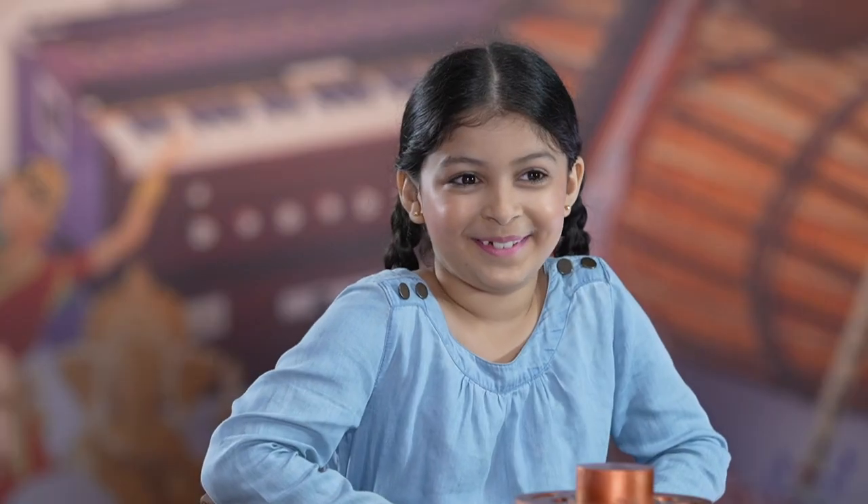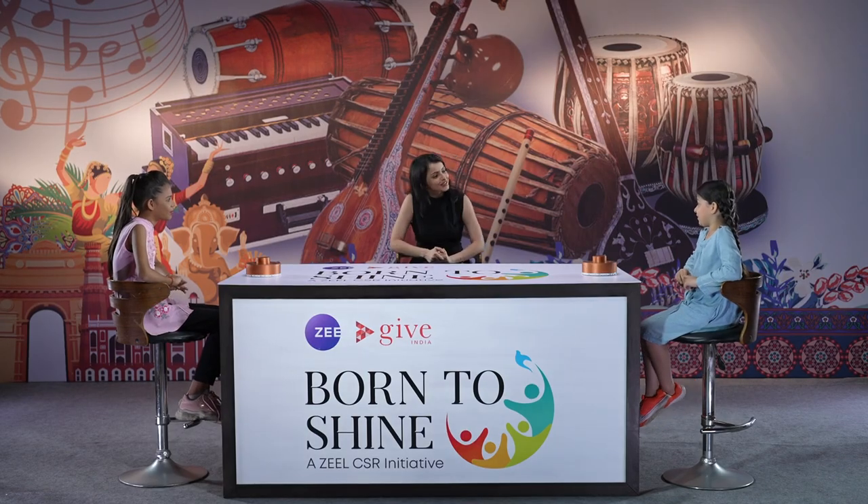Madhubani art is made from poster colour and powder rice. I didn't know that — thank you so much for enlightening me!